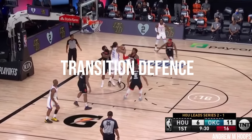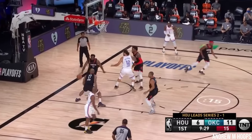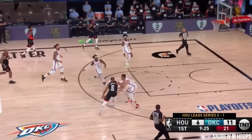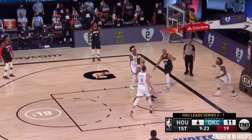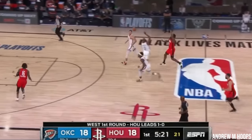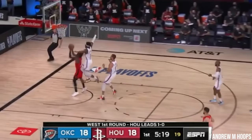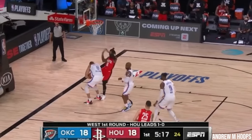Dort hustles Harden in transition — in one clip starting in the corner and getting all the way back down court to get in front and force the miss. In another clip, he picks up Harden, forces the ball out of his hands, then somehow manages to sprint and contest, forcing Macklemore to adjust in the air, which results in the miss.